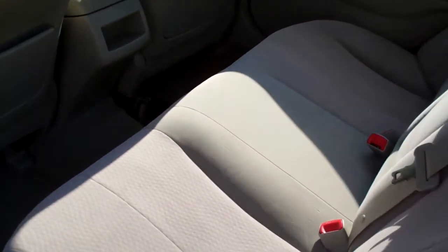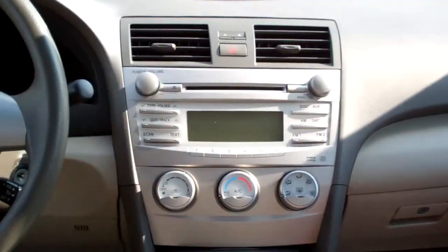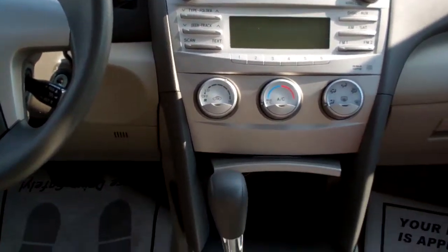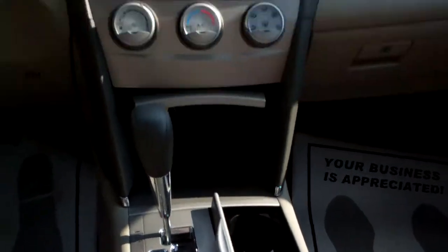Nice beige cloth interior, plenty of room back here. Power windows, door locks for the passenger, nice AM/FM/CD stereo. Here's your heat and air controls, automatic shift, nice big center armrest with plenty of storage, cup holders right there.